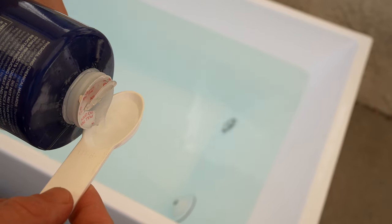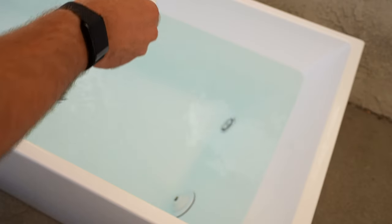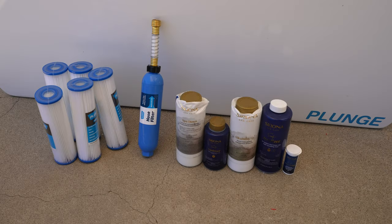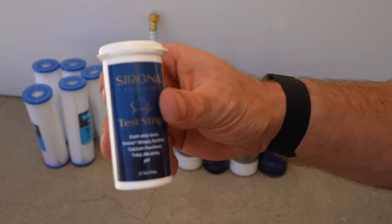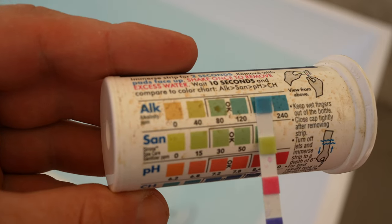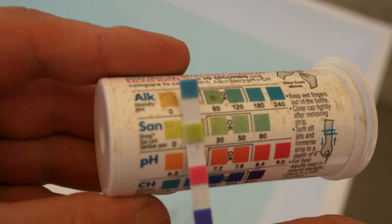In terms of setting up and maintaining the cold plunge, it's extremely easy to do. They have a few videos you can follow along to, but it really doesn't require any expertise to get up and running. And in terms of weekly and monthly maintenance, it's very low effort, especially if you opt for the six month maintenance package — you'll have everything you need from test strips, which help you tell exactly which solutions to add to keep the water perfect. Mostly you just need to change out the filter once a month, which takes around one minute.